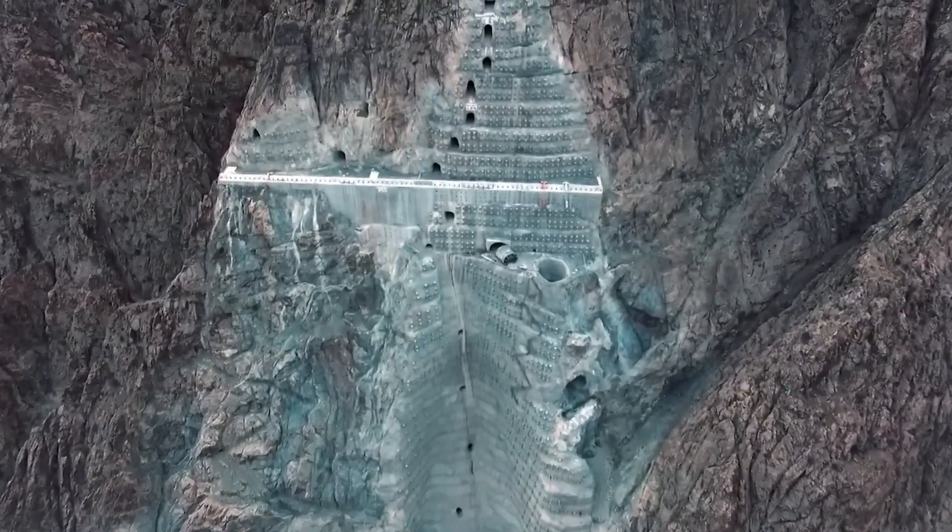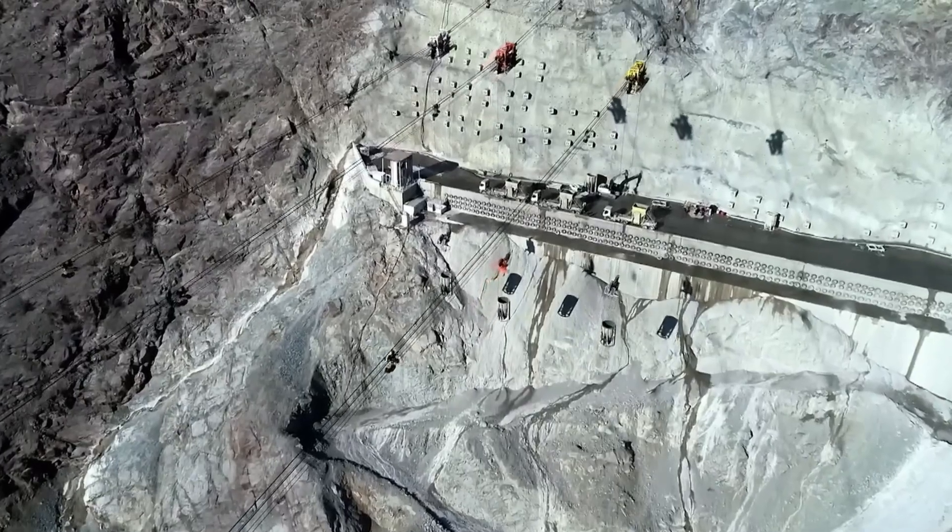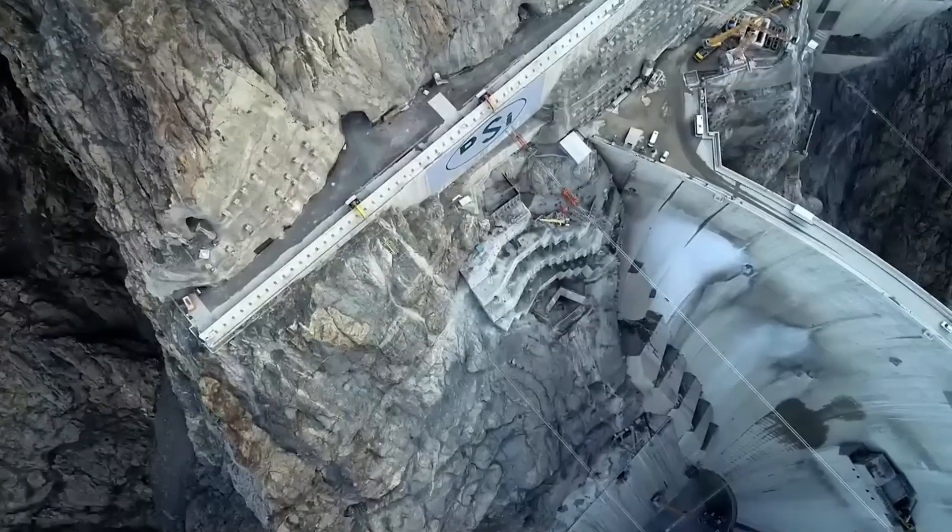In the final stage, control rooms, monitoring systems, and maintenance structures are installed, and the dam is opened for use for energy production and water management.